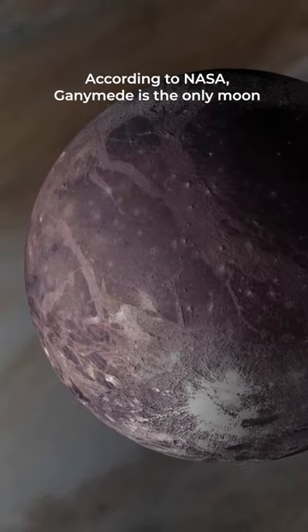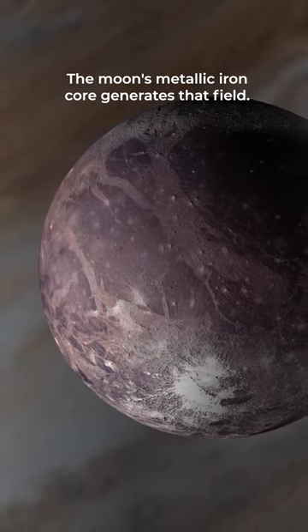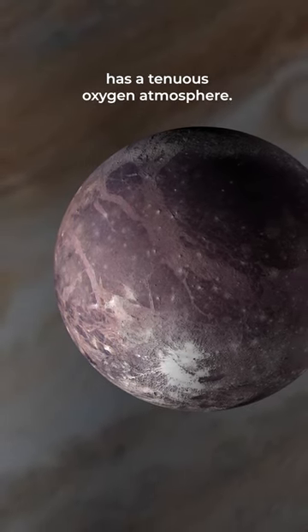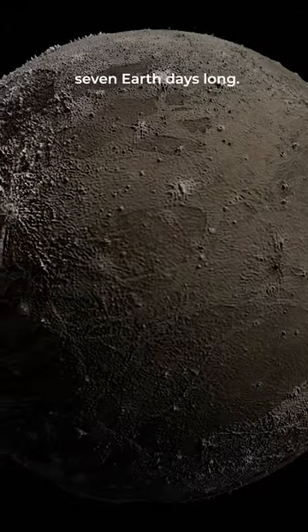According to NASA, Ganymede is the only moon known to have its own magnetic field. The moon's metallic iron core generates that field. There is also evidence that Ganymede has a tenuous oxygen atmosphere. A day on the icy moon takes just over 7 Earth days.